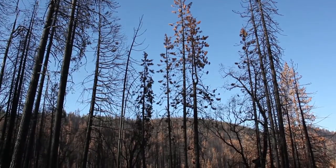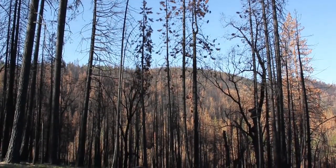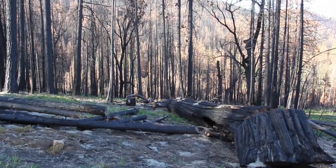My name is Sharon Hood. I'm a fire ecologist and I study fire and forested ecosystems. We tend to think of a forest as a natural place, and a fire coming through seems very foreign.